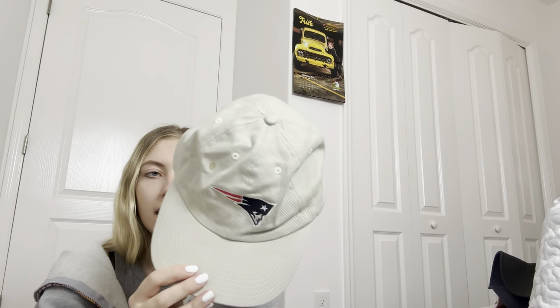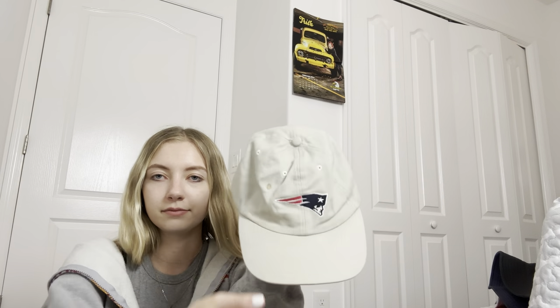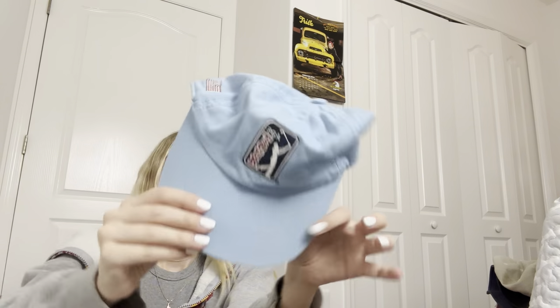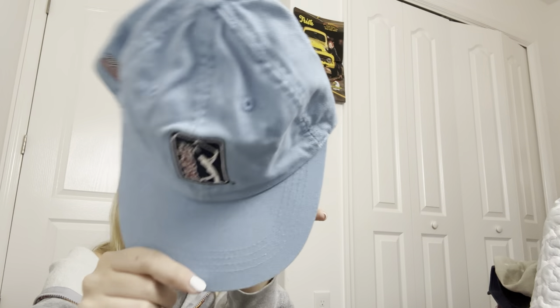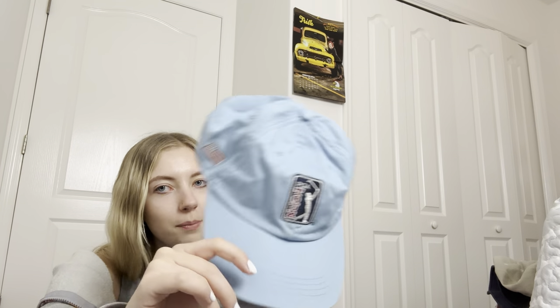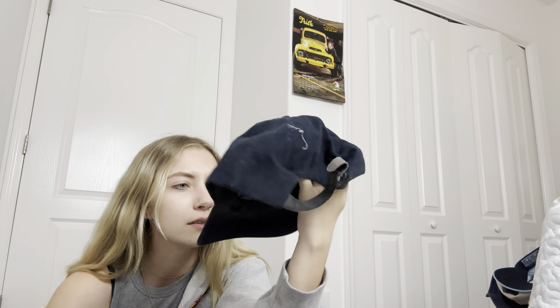All these hats were in a free bin. This New England Patriots hat has a little stain on the inside but has an NFL tag — I can wash it. Next is this PGA Golf Tour hat — there's nothing really special about it, but it has that Y2K, 90s look. It's got a little velcro adjustable thing on the back and the inside's pretty clean.